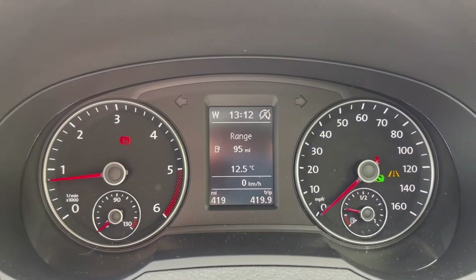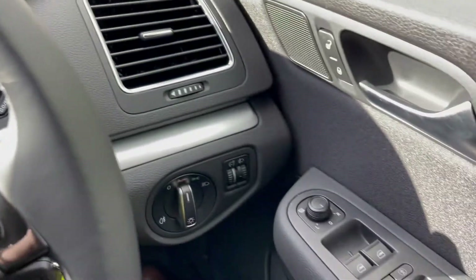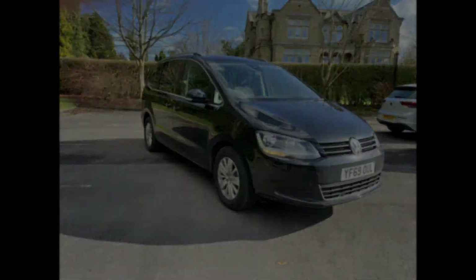What more would you want out of a 7-seater family car? Standard clocks in this one as well, nothing too exciting. But all around, a great practical car. For more information, give me a shout. Thank you, bye-bye.